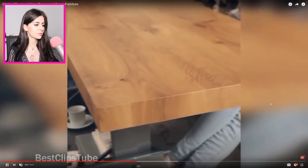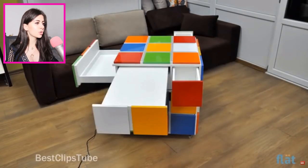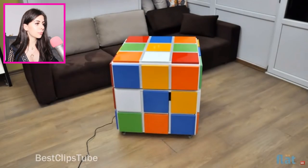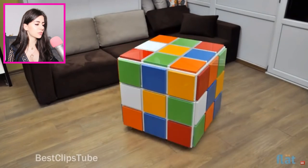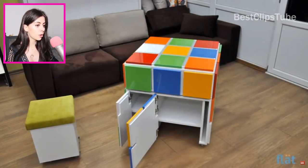That looks so smooth — I want to just slide it up and down over and over again. It's a Rubik's Cube, but when you're trying to solve it you could just get a bunch of doors. This is so cool. Oh, and there's even a chair inside of it! What can't this Rubik's Cube do? I need it in my life — seriously, where can I order one?